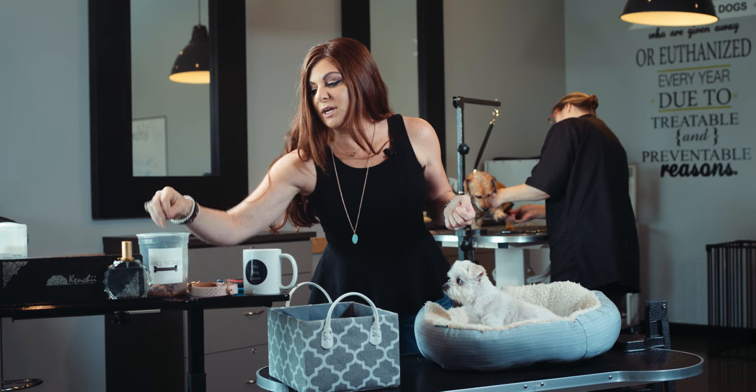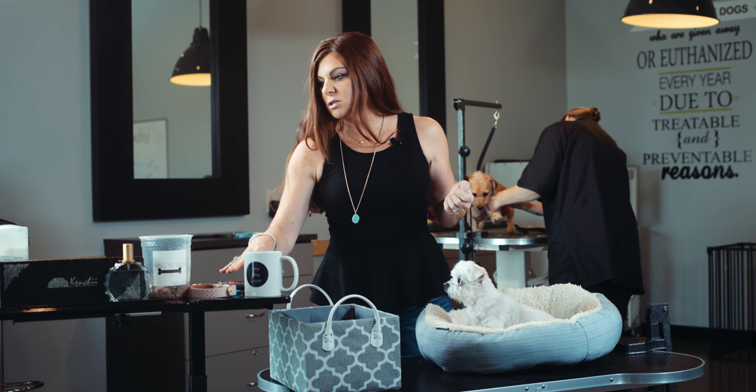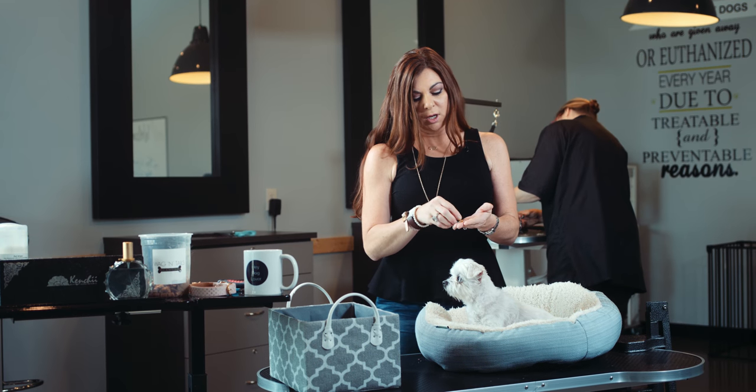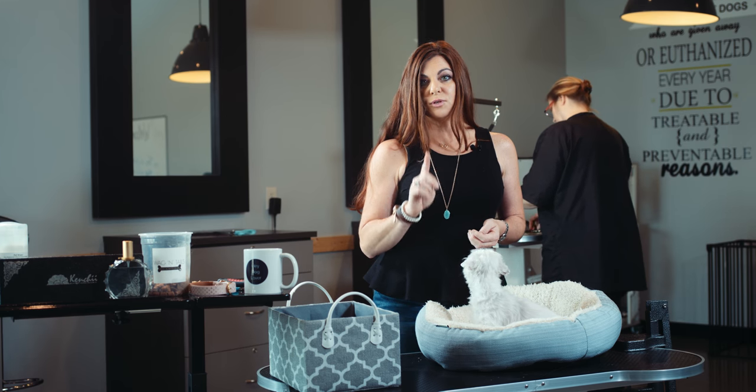So I've got all my stuff ready to go: my treats, leash, collar, scissors, brush, comb. You want to make sure that you have all the right supplies for your breed. So first tip: have the right supplies and have them ready.